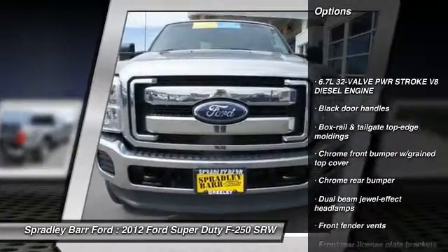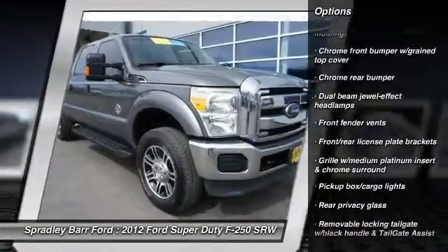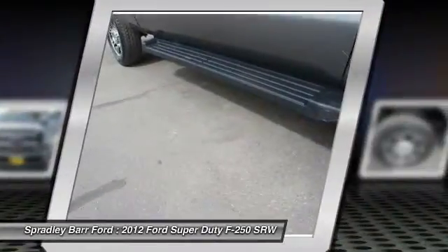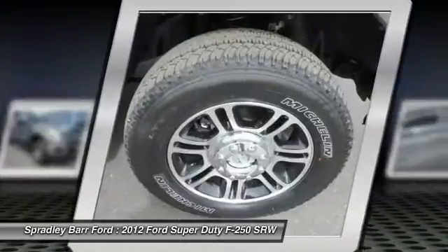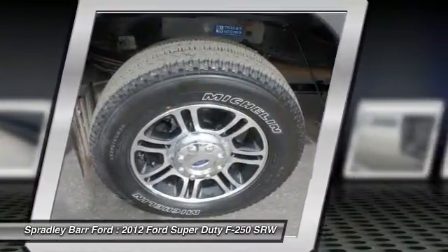Stability control, four-wheel drive, airbags, power steering, cruise control, front stabilizer bar, dual-beam dual-effect headlamps, chrome rear bumper, front passenger, side roof, ride handle, trailer tow package.